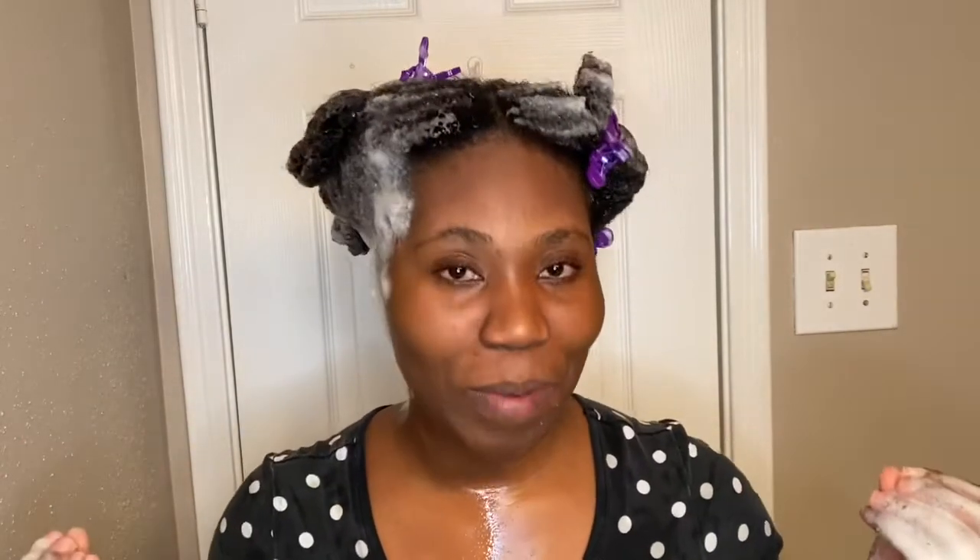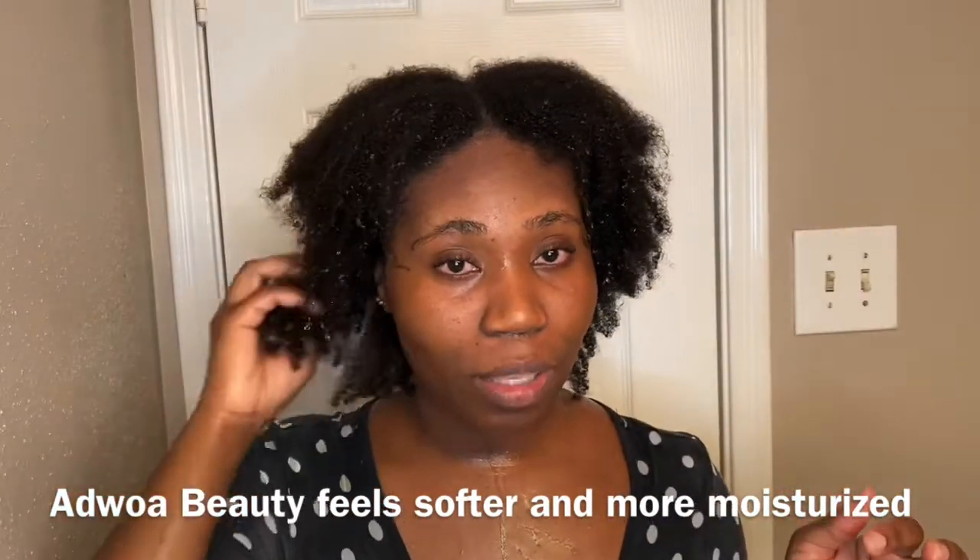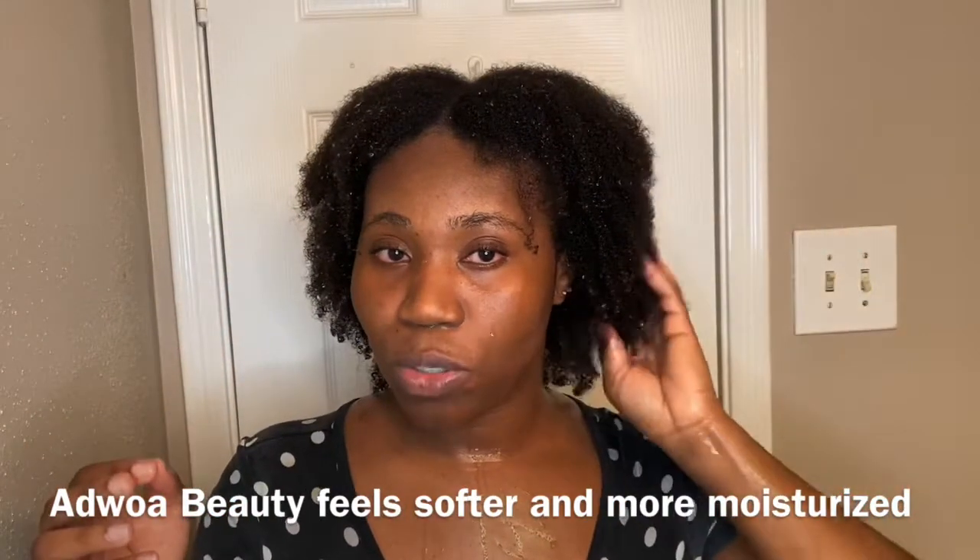Okay, I'm back and I washed it out. Both feel very moisturized — this side feels soft, and this side also feels soft. It doesn't feel like my hair is stripped at all, so definitely a moisturizing shampoo. But who actually wins? The winner of this battle is Adro Beauty! This part of my hair feels softer than the other side. They both feel moisturized, but this one is noticeably softer.